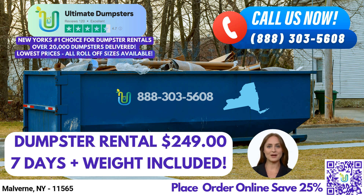At Ultimate Dumpsters, we believe in flexible and affordable pricing. We offer free quotes and estimates for every job and customer, ensuring transparency and no surprises. Additionally, when you place your order in the morning, we provide same-day delivery, allowing you to get started without delay.